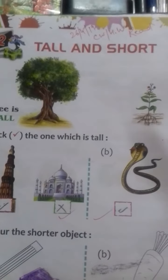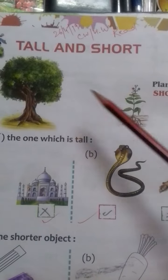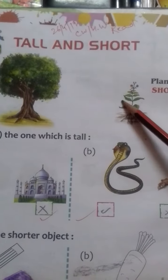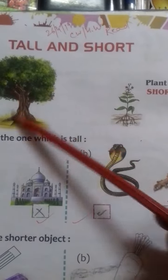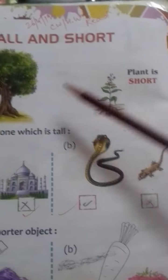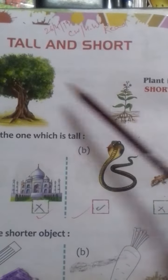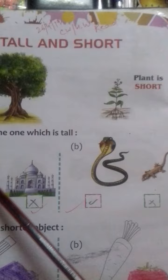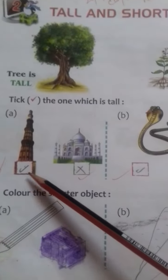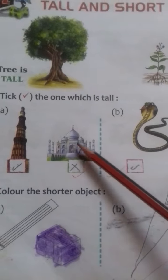Tall means long and short means small. This is a tree, and this is a big tree. This is the book that we have taken. Here is a building — 1, 2.